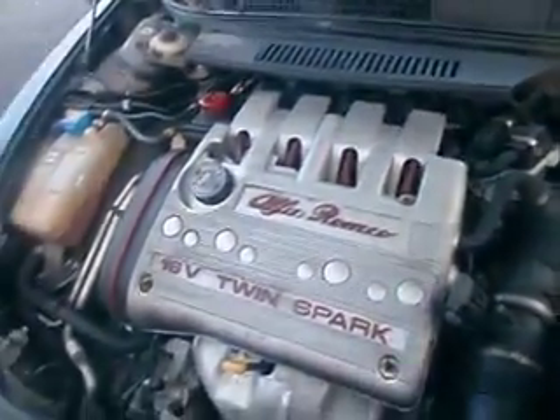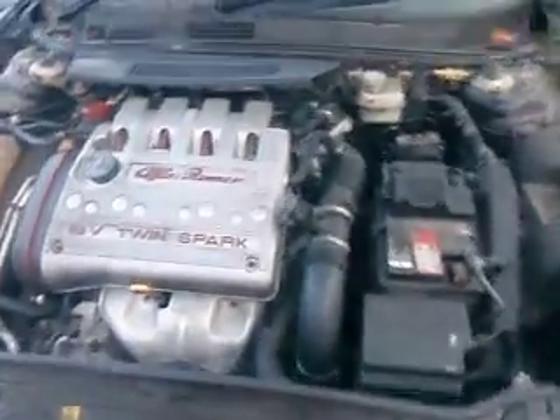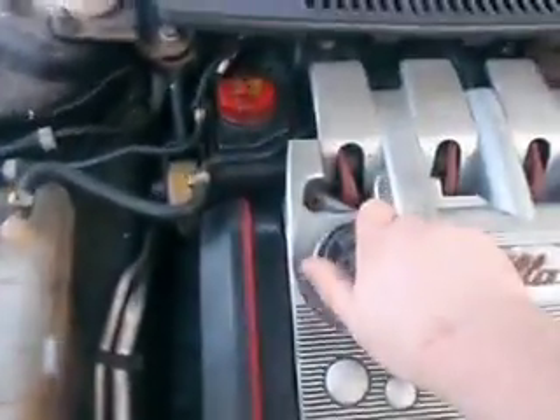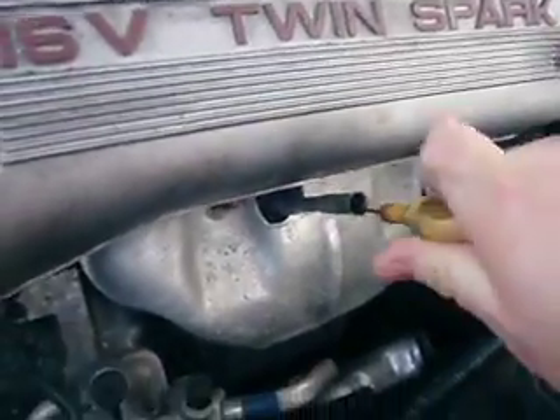Still sounds quite smooth since starting it before Christmas. It's not bad as well. There's some noise, but this motor cleared up after I ran it for a bit last time. Don't really want to rev it. Take the engine cap off — nothing coming out.